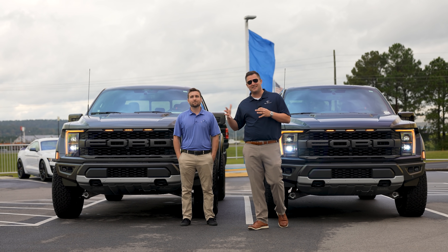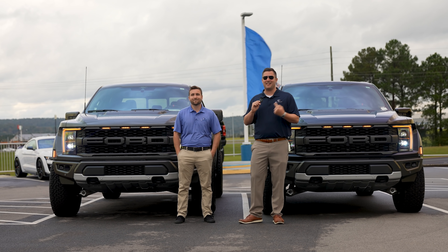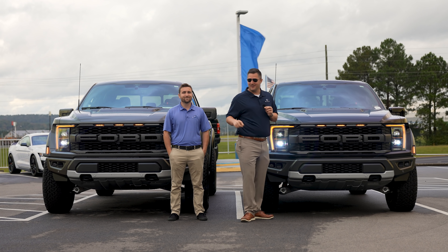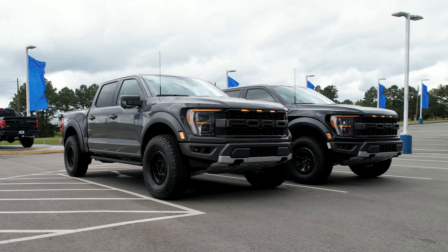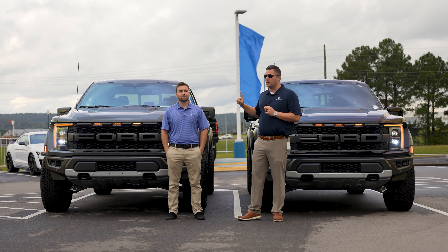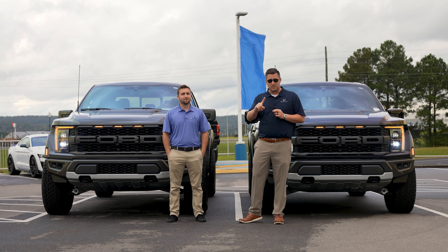What's up guys, Mitchell Watts with Town & Country TV. Today I am joined by Colton Love. In this video we're going to do a couple different things — we've got a normal Raptor over here and we've got a 37 Performance Package over here. We're going to do a walkaround and show you what's going on with this 37 Performance Package, but before we do that I want to turn it over to Colton Love.